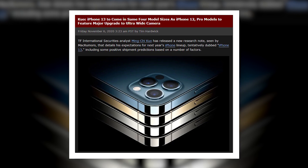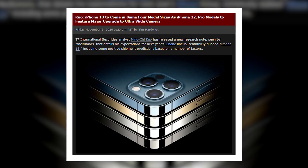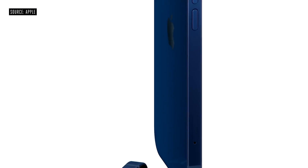Famous Apple analyst Ming-Chi Kuo said that Apple will once again offer 4 sizes for the iPhone 13. So you can expect a 5.4-inch iPhone 13 mini, a 6.1-inch iPhone 13, a 6.1-inch iPhone 13 Pro, and a 6.7-inch iPhone 13 Pro Max.